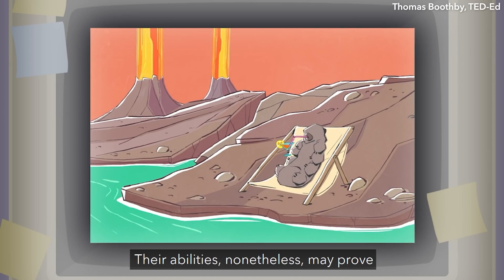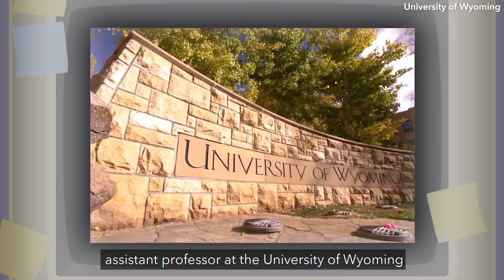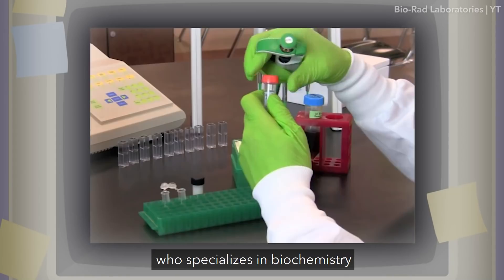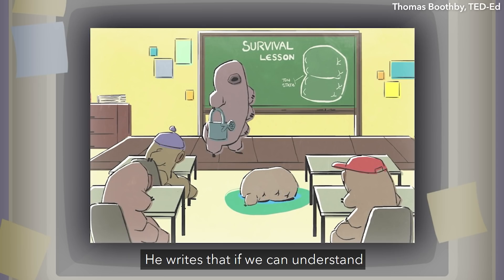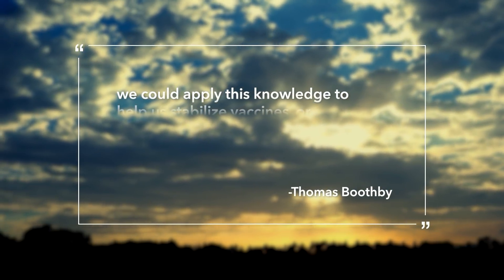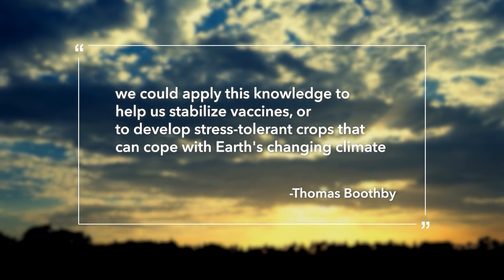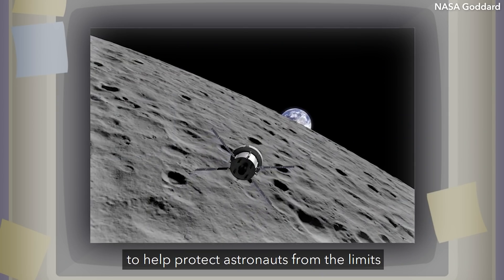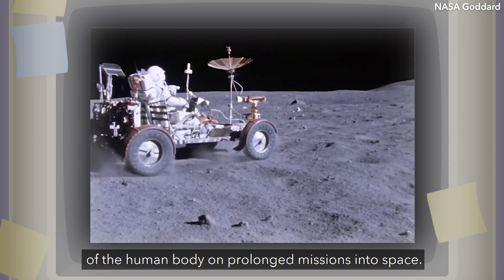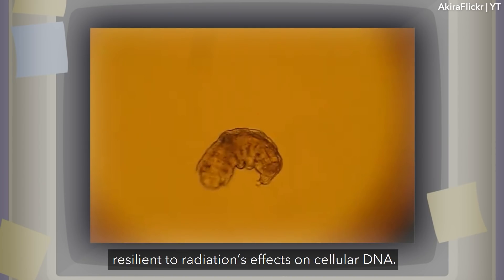Their abilities may prove useful to climate researchers like Dr. Thomas Boothby, PhD, assistant professor at the University of Wyoming, who specializes in biochemistry and mechanisms of extremo-tolerant organisms. He writes that if we can understand the nuances of tardigrade survivability, we could apply this knowledge to help stabilize vaccines or to develop stress-tolerant crops that can cope with Earth's changing climate. He also argues that we could use this knowledge to help protect astronauts from the limits of the human body on prolonged missions into space. Tardigrades are also especially resilient to radiation's effect on cellular DNA.